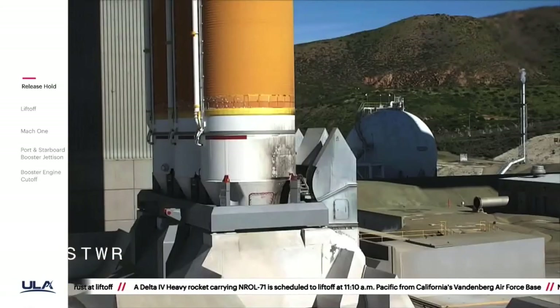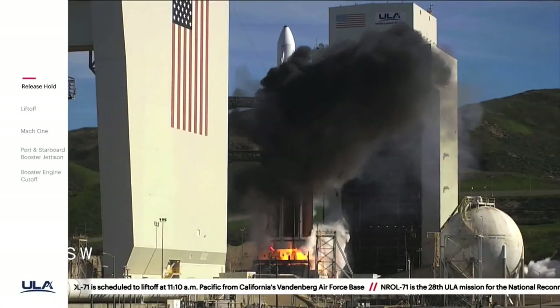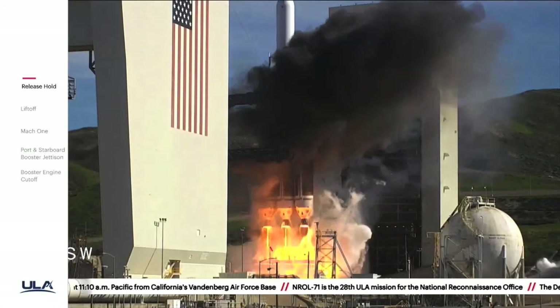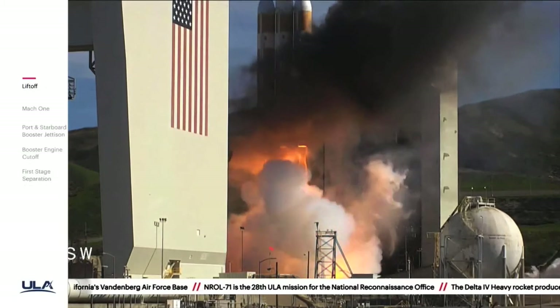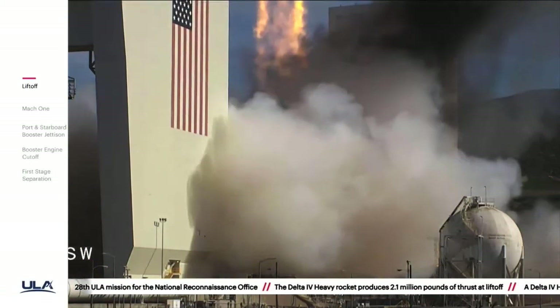Six, five, four, three, two, one. And... liftoff of the United Launch Alliance Delta IV Heavy rocket with NRL-71 for the National Reconnaissance Office.